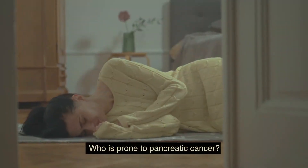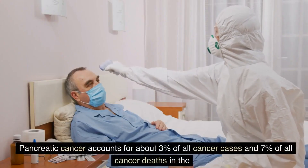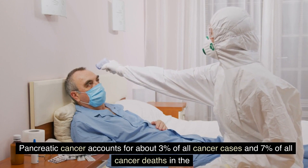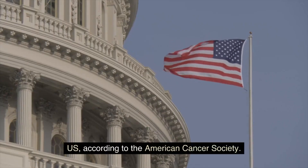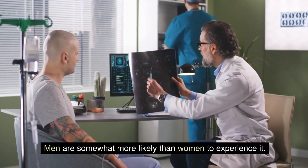Who is prone to pancreatic cancer? Pancreatic cancer accounts for about 3% of all cancer cases and 7% of all cancer deaths in the U.S., according to the American Cancer Society. Men are somewhat more likely than women to experience it.